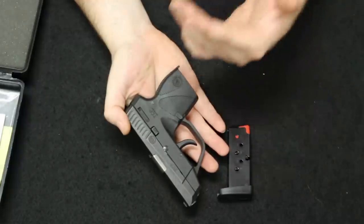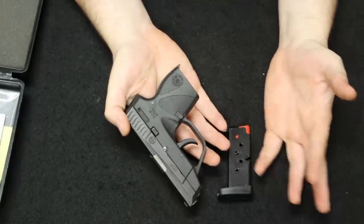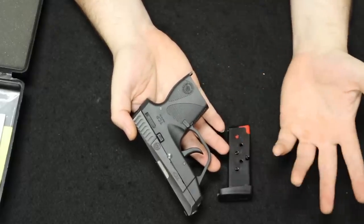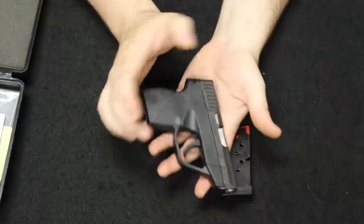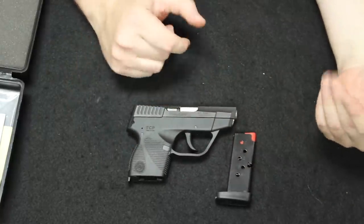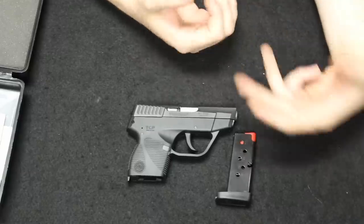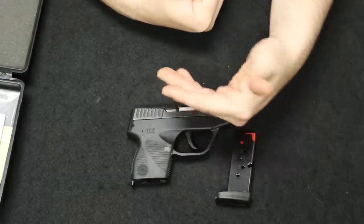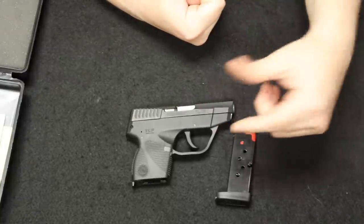Brand new, you can typically find these for about $199 to $250. Used, you should be able to find them for around $150 to $200 — about $150 is where they equalize if it has a mag, its box, and is in relatively good condition. For $150 it's a great deep concealment option for summertime carry, if you're somewhere you can't pack your officer-size 1911.